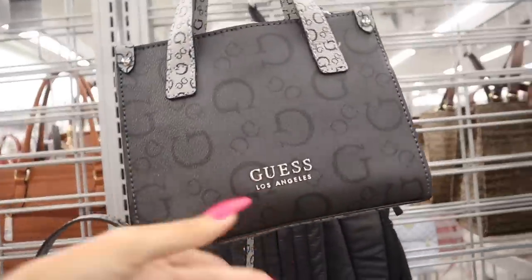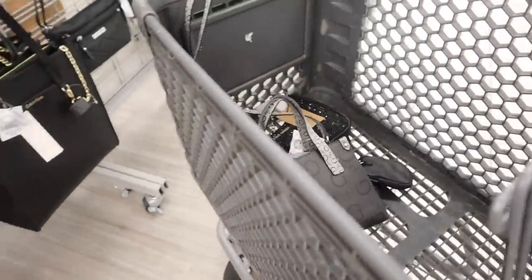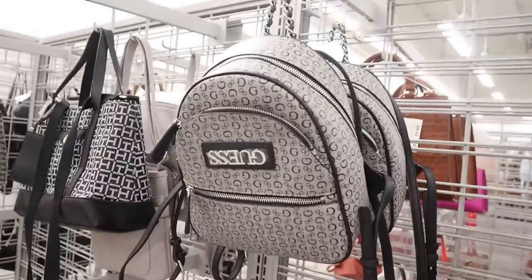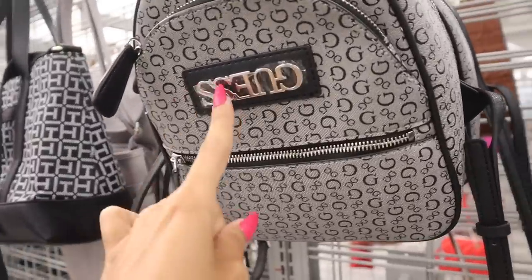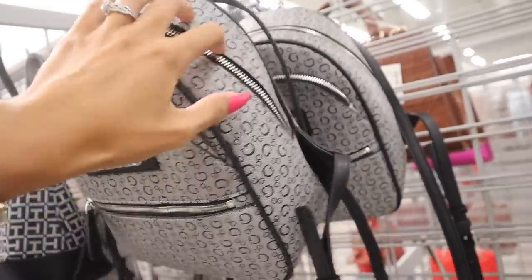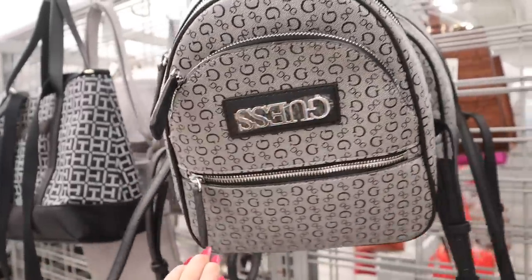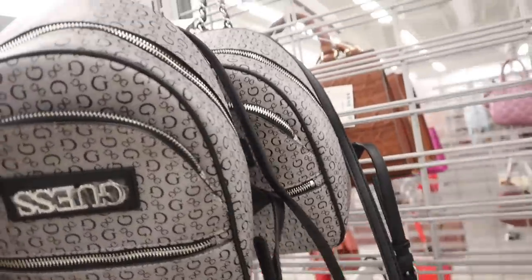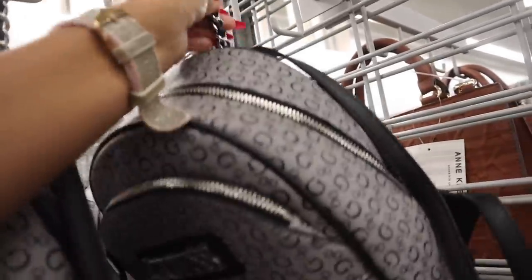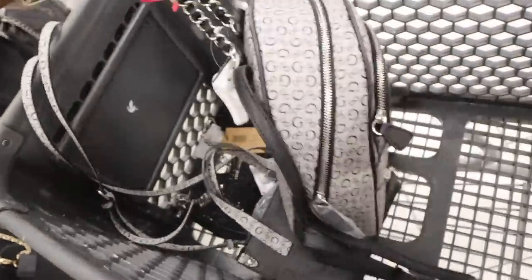Look at the next one — a mini Guess purse, this one is beautiful as well, priced at $33. I'm pretty sure we are going to see the red tag very soon. And look at this Guess backpack — I'm a little confused because it says Guess backwards. Is that supposed to be a trendy thing? The other one says it correctly so I'm not sure what went wrong, but yeah it's supposed to look like that. I love the chain too, it's really cute.